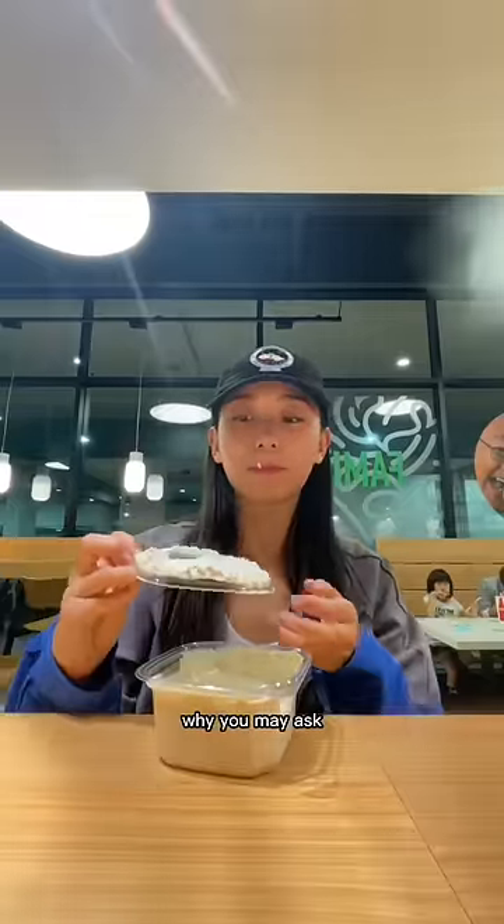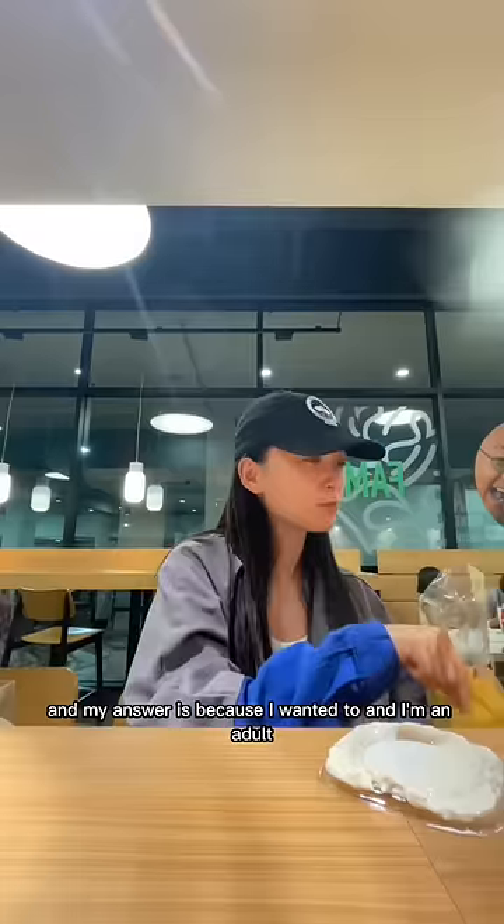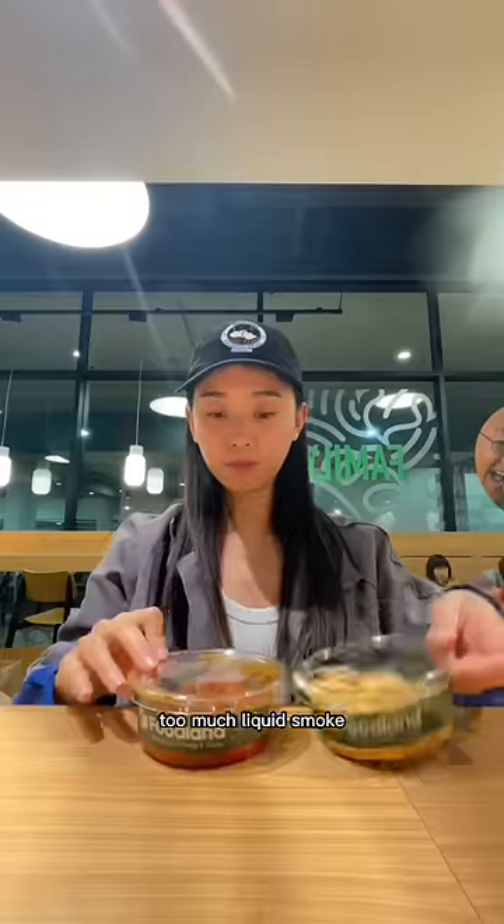For appetizers, smoked clam dip. Why, you may ask? And my answer is because I wanted to, and I'm an adult — I can do whatever I want. 4 out of 10, too much liquid smoke.